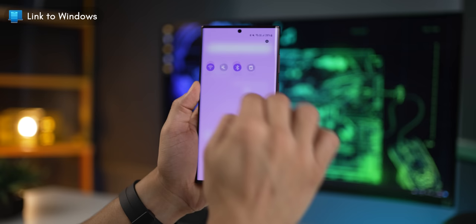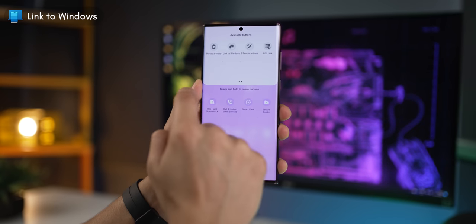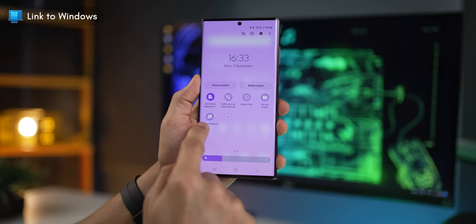By the way, Link to Windows is not an app — it's actually a setting. You can search for it or follow these steps to pull out Link to Windows and place it in your quick panel. I've done a full video explaining all the features of Link to Windows and how to set it up — I'll leave a card here which will link to that video.